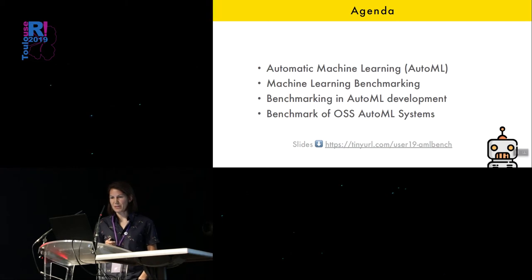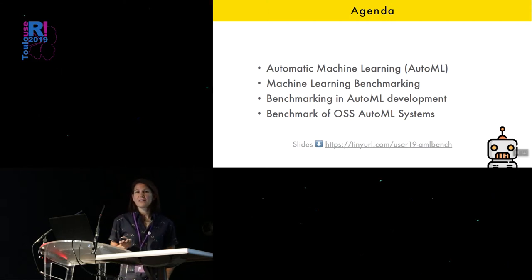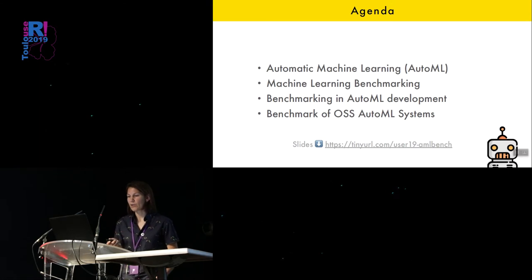This is just a little overview of what I'm going to talk about. I'm going to explain, in my opinion, what AutoML is, and then talk generally about machine learning benchmarking and what the goals are, and then how benchmarking is used in automatic machine learning development, or at least how I'm using it. And then I'll present a system that me and several collaborators wrote for benchmarking AutoML systems and present some results. The slides are at this link, and I also tweeted them just before this, so if you can't remember that link, you can find them on Twitter.